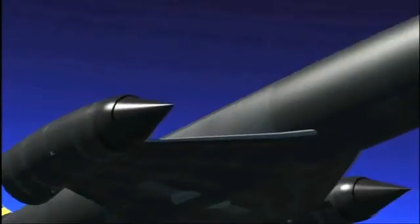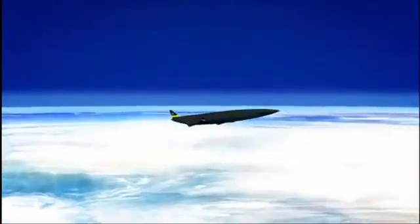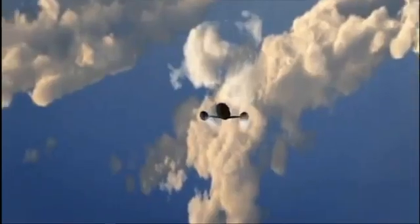The first one — the one that we're really, really interested in — is that it enables an aeroplane, very much a fast aeroplane but an aeroplane nonetheless, to take off, accelerate up to five times the speed of sound, and then turn itself subtly into a rocket and fly into orbit.